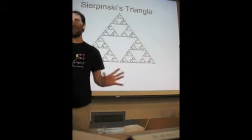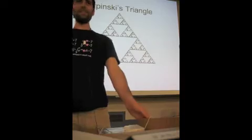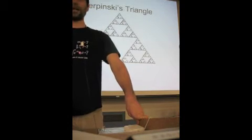So what is Sierpinski's Triangle? Well, it looks like this. It is a fractal shape — it's infinitely self-similar. So if you zoom in on one of those little corner triangles, it looks exactly like the whole shape again. It goes down infinitely. So it's a really interesting mathematical object in its own right.